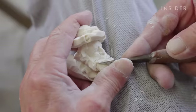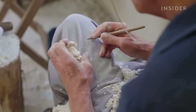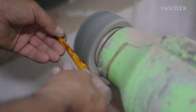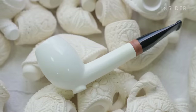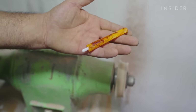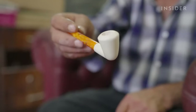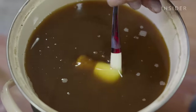Ertuğrul doesn't plan the design for his pieces. He works from memory and feel, so each of his pipes is a unique work of art. After hand carving every minor detail, Ertuğrul starts shaping the stem. The stem's materials can vary — ebonite is used for more expensive pipes, while acrylic is used for more affordable ones. The stem is polished, then fit into the mouth of the pipe. Next, Ertuğrul dips the pipes in beeswax, which adds a sheen and further hardens the Meerschaum, prolonging its durability.